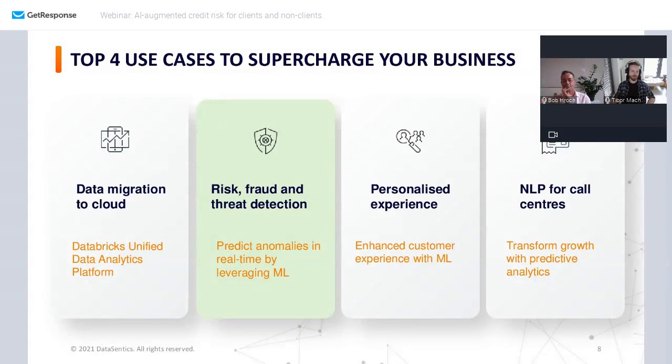This is an overview of various use case groups that we work on with Moneta and other clients. Today we're going to focus on the second of these four groups, and more specifically on credit risk. Because we have about 30 minutes, covering all of them would require being very superficial, so this is a compromise. If you're interested in all other solutions, contact us later.